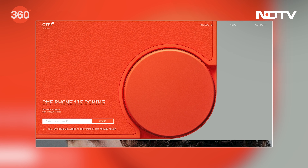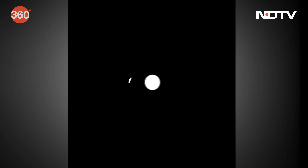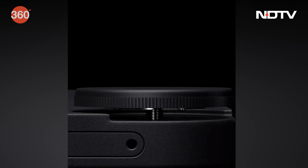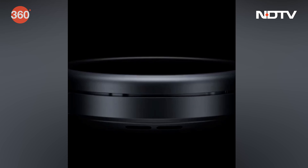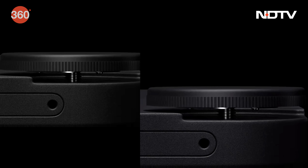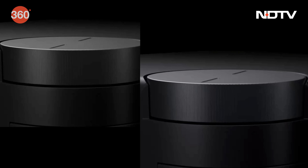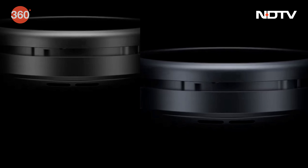CMF has officially teased its first smartphone, the CMF Phone 1, on their website. Nothing shared a 15-second teaser video on their X handle titled 'Re-inventing the Wheel', referring to their smart dial. The video shows 3 rotating dials — the first appears to be for the CMF Phone 1, and the other two could be for the CMF Buds 2 and CMF Watch Pro 2.